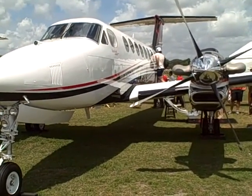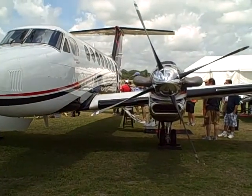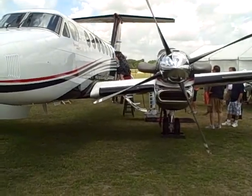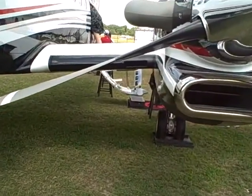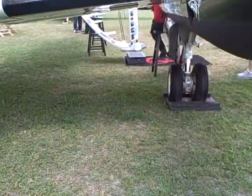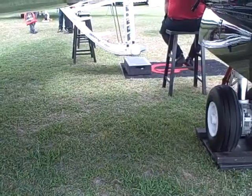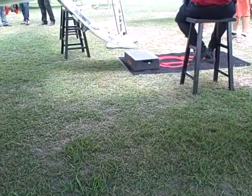This is a Beechcraft King Air 350i, and as you can see they have customers wanting to take a look inside their aircraft. If we look a little closer, we can see that they're using a nice, safe step to help their customers step up into the aircraft.